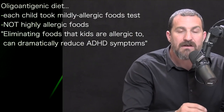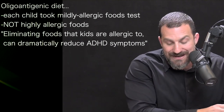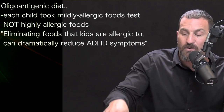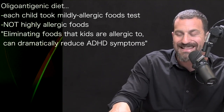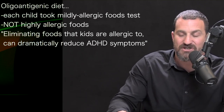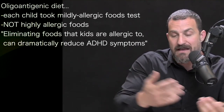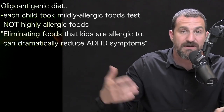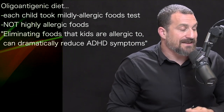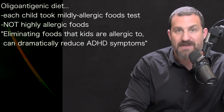What was eliminated? The elimination diet in this study was a so-called oligoantigenic diet, where each child took a test to determine which foods they had antibodies for — meaning foods they were mildly allergic to. It was important that the kids not be extremely allergic to any food, since they also served as their own control and ate those foods during part of the study. Essentially, the study found that eliminating foods to which children have mild allergies can dramatically improve their ADHD symptoms.